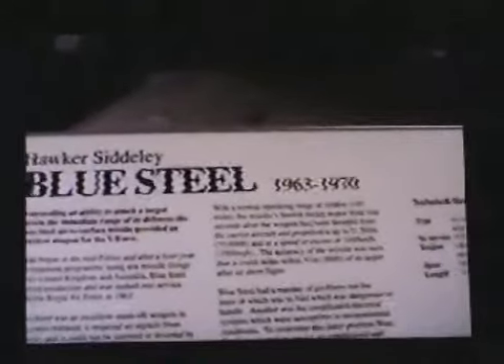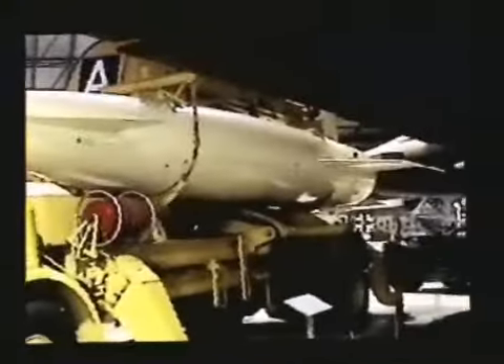Here we have Blue Steel, 1963 to 1970. This is the Blue Steel — a missile, a hit launcher.